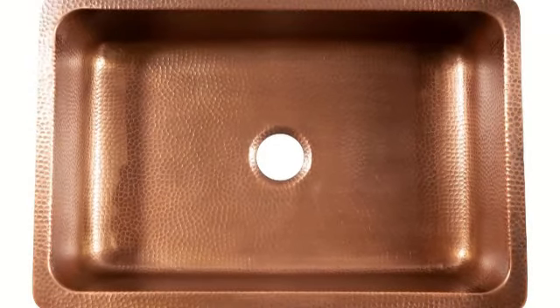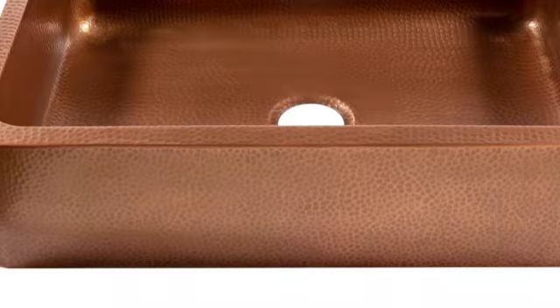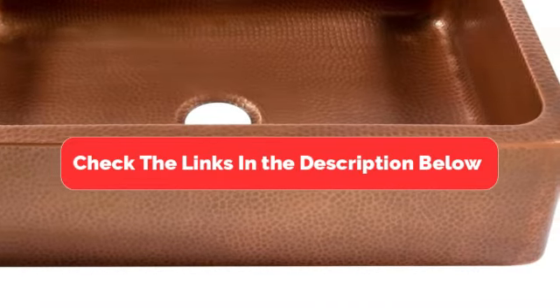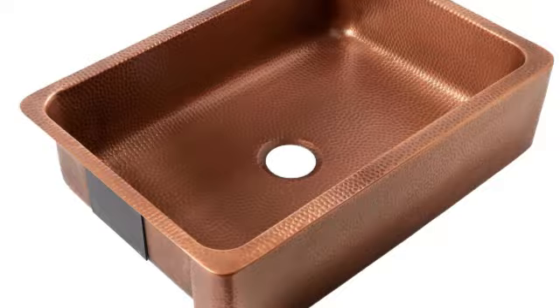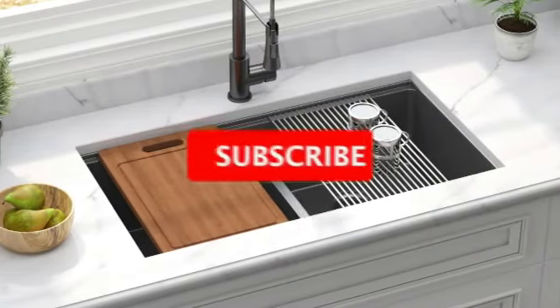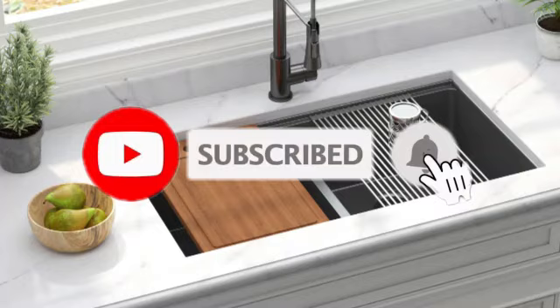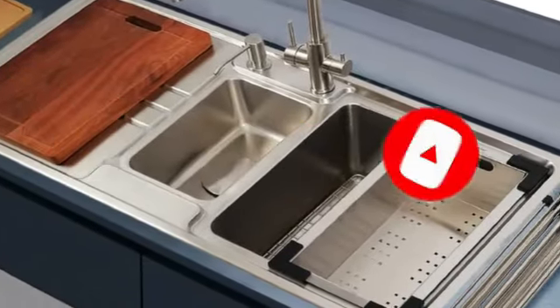And there you have it — the top 5 best kitchen sinks that will take your kitchen to the next level. Be sure to check the links in the description below for the latest prices and availability. If you found this video helpful, hit that like button, subscribe to our channel, and leave a comment below about which sink caught your eye. Thanks for watching, and we'll see you in the next one.